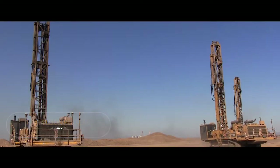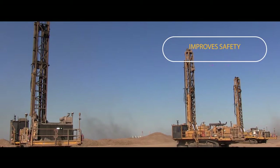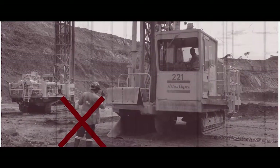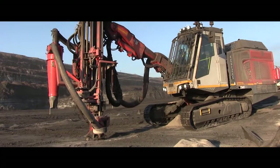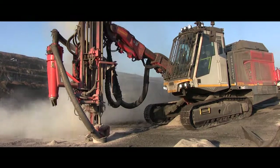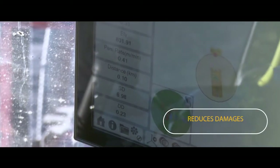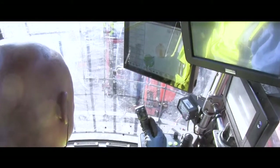With the Trimble Groundworks program implemented on our drills, we had significant benefits on the safety side and production side. On the safety side, we could keep our operator in the drilling cab safely and we didn't require pointsmen outside to guide the drilling operator on the X, Y and Z placement for the drill. Also on the Z coordinate, the operator didn't have control over it anymore, so we significantly reduced damages in terms of drill steel bends or drill damages in total.